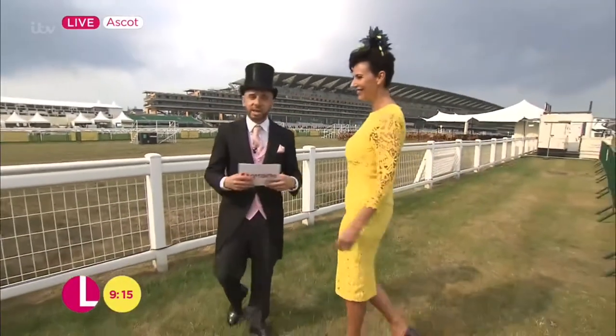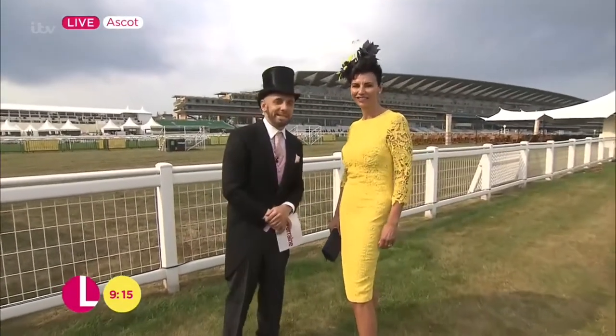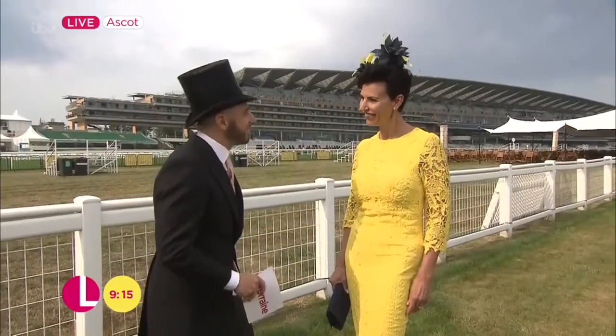Bold colour — it is one of the biggest trends that we're seeing at all the race meetings at the moment. So I think without question, we'll be seeing it here at Royal Ascot. All of this is appropriate for the Royal Enclosure, the Queen Anne Enclosure, or the Village. You'd be allowed to wander anywhere.